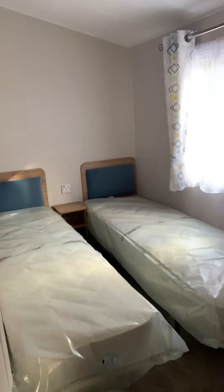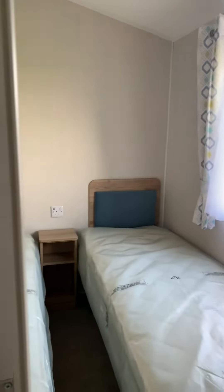We have bedroom one, bedroom two, and then bedroom three. For the bigger family, it's obviously perfect if you've got kids wanting their own separate bedrooms or just want to accommodate extra guests.